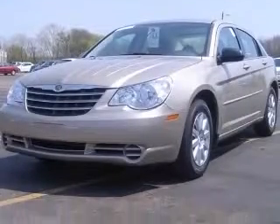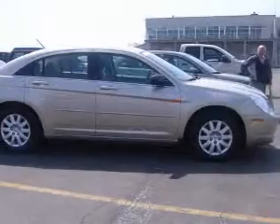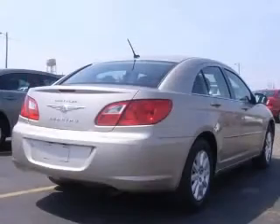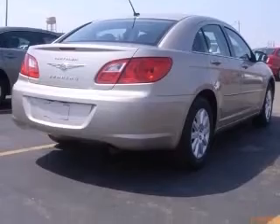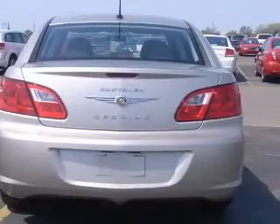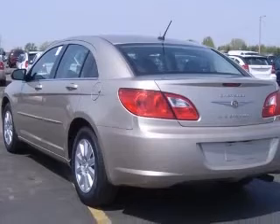This vehicle has a light sandstone metallic clear coat exterior and includes the following options: four-wheel ABS brakes, air conditioning, center console with full covered storage, analog clock, cruise control, external temperature display, and front bucket seats.